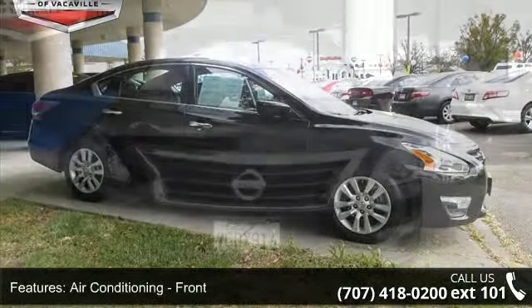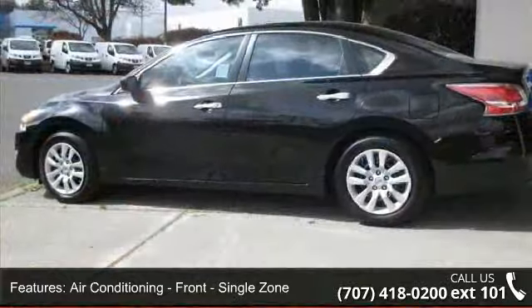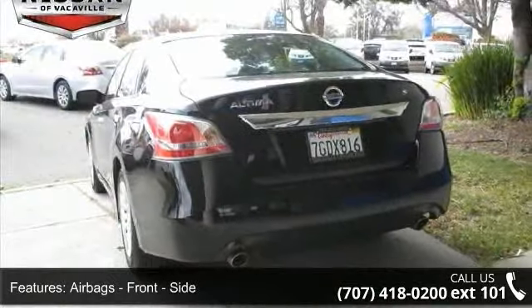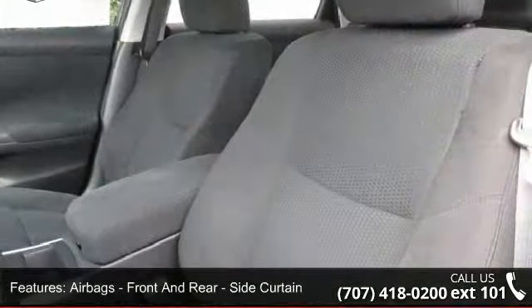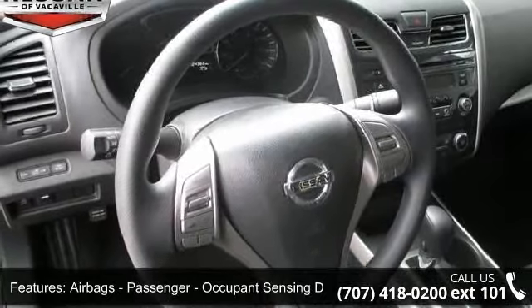Enjoy these notable features: air conditioning, front, single zone; airbags, front dual; airbags, front side; airbags, front and rear side curtain; airbags, passenger occupant sensing deactivation; engine push button start; traction control; and audio auxiliary input jack.